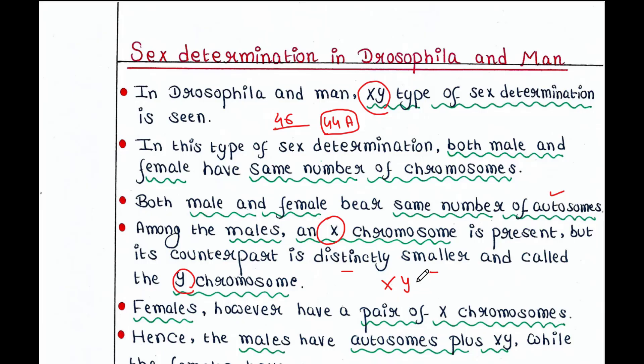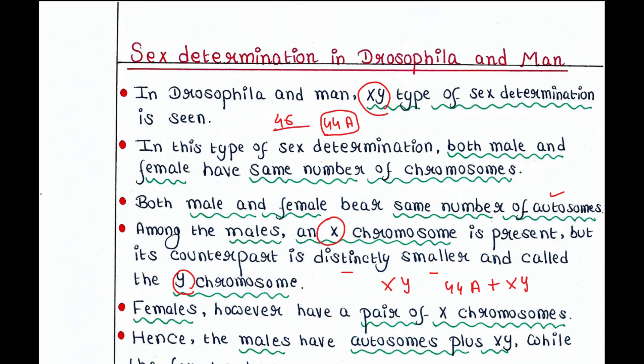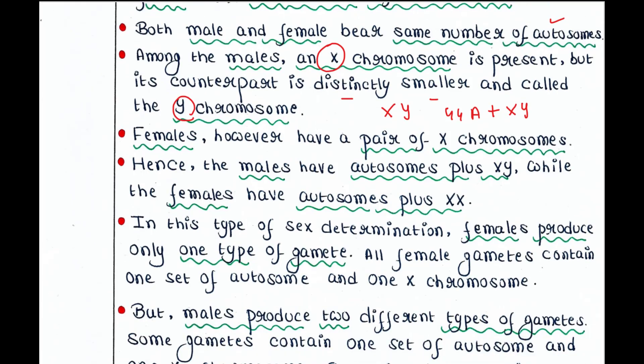The Y chromosome is indeed smaller than the X chromosome. So males have 44 autosomes plus one X chromosome and one Y chromosome. Females, however, have a pair of X chromosomes — that means 44 autosomes plus two X chromosomes. Hence, males have autosomes plus XY while females have autosomes plus XX.